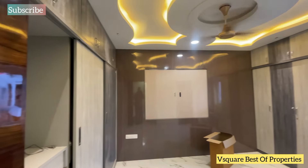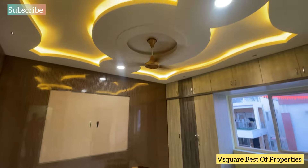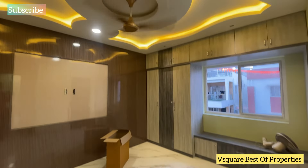This is bedroom number 2, with interior work and an attached wash area. We have a full ceiling.